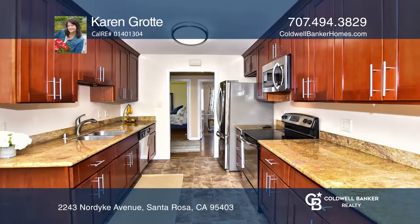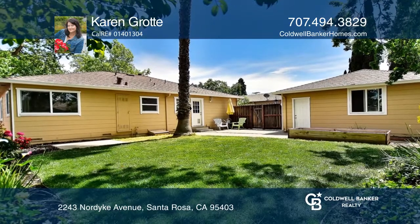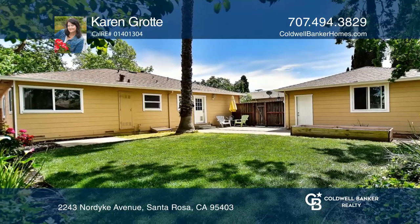Don't miss the large lot displaying stunning mature-shaped trees, Meyer lemon and fig trees, and the extra-large backyard.